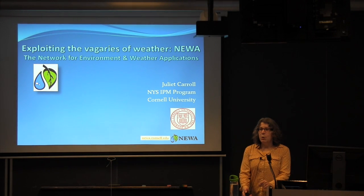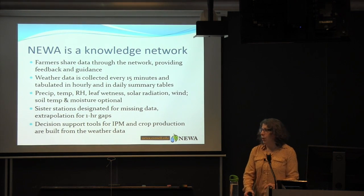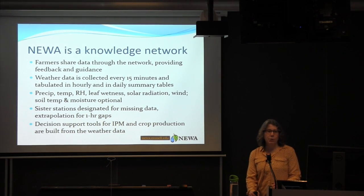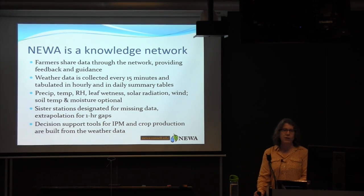I've been the leader of NUA for about 10 years, and it's been interesting and exciting. So what is NUA? It's a knowledge network, essentially. Farmers share data through the network, providing us with feedback and guidance on how to use that data and better present it on the web to them.